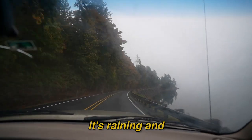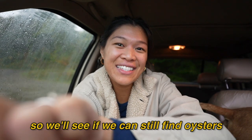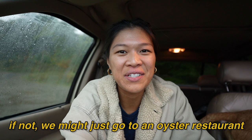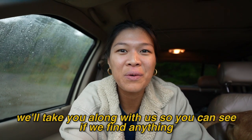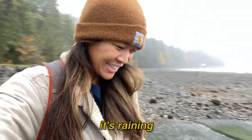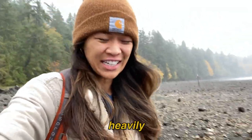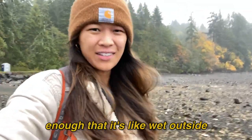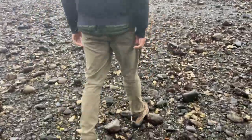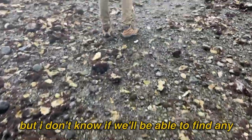It's raining and we kind of missed high or low tide, so we'll see if we can still find oysters. If not, we might just go to an oyster restaurant around here. We'll take you along with us so you can see if we find anything. It's sprinkling heavily enough that it's wet outside. You can see lots of oyster shells on the ground.